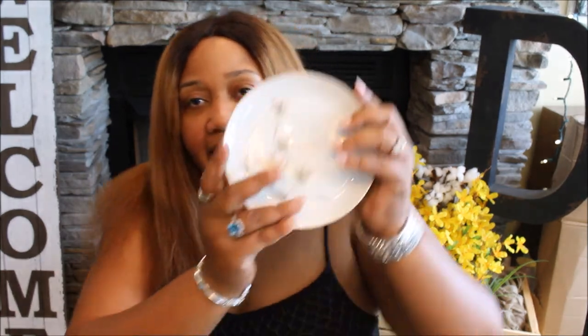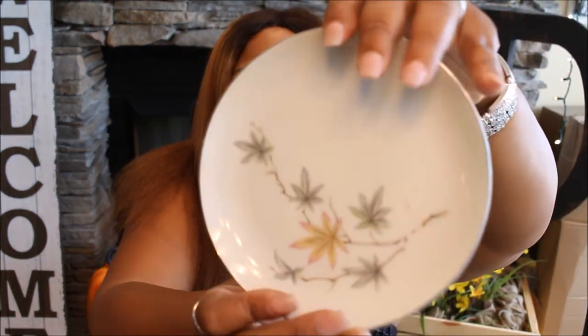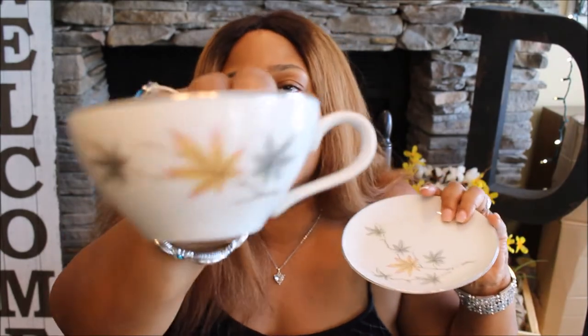I'm gonna start with some china and glassware. I picked up a set — I think it was a service for six — and it's the autumn leaf pattern. It's called China Made in Japan or something like that. I looked it up before I got it to make sure of the value. I got a couple pieces — the plates, cups, saucers, and all that stuff.